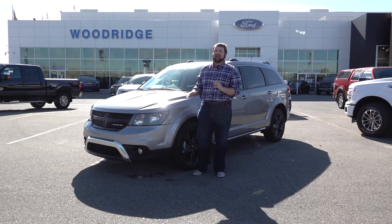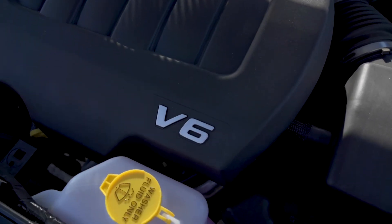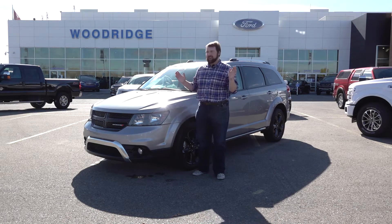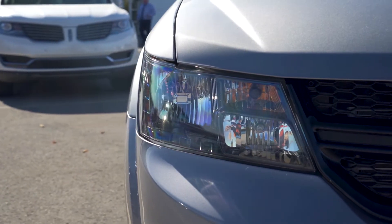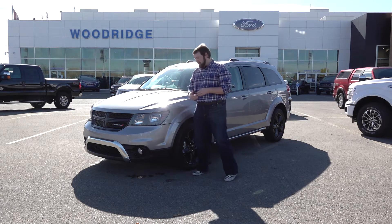Completely loaded. Under the hood, a 3.6 liter Pentastar V6 engine putting out 283 horsepower and 260 foot-pounds of torque — it's going to get you where you need to go. This thing has amazing handling in the snow and can put up with whatever road conditions are throwing at it. It's great even for a front wheel drive.